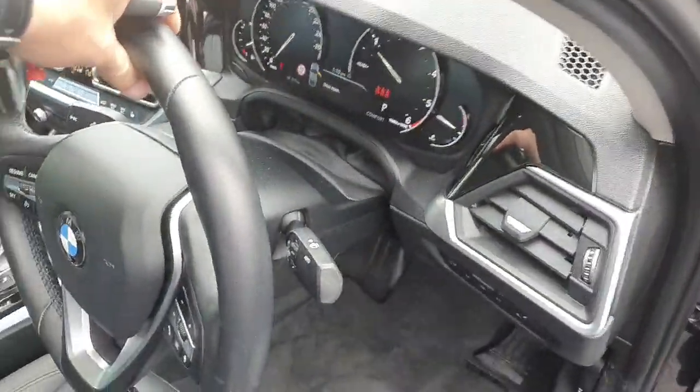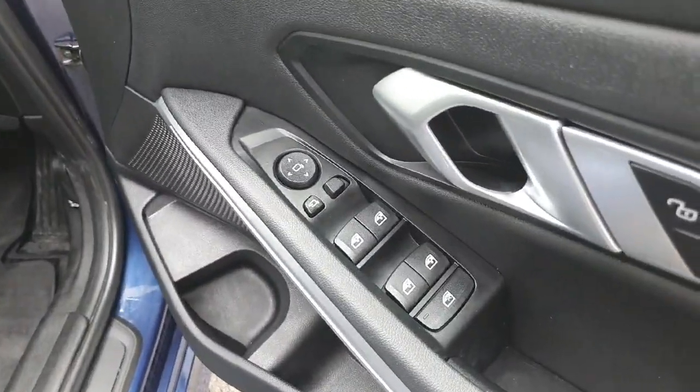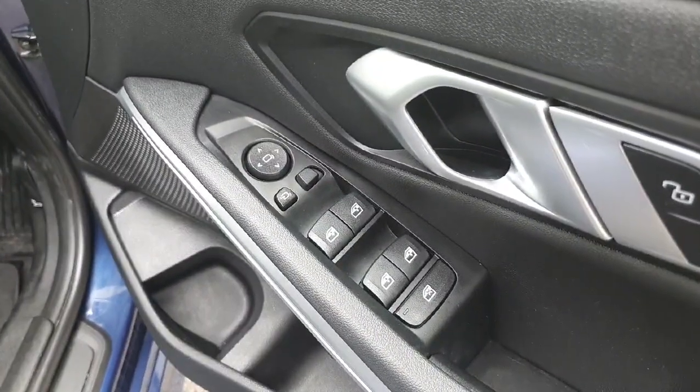The car is also fitted with fully automatic headlights and wipers, fully electric windows and mirrors, with the mirrors folding when locked.